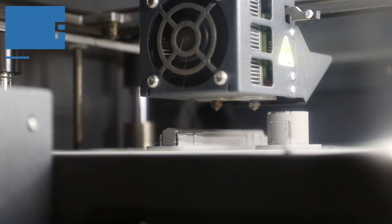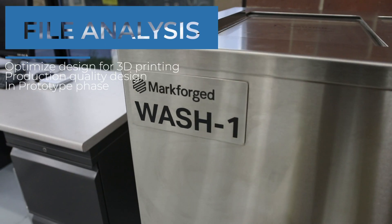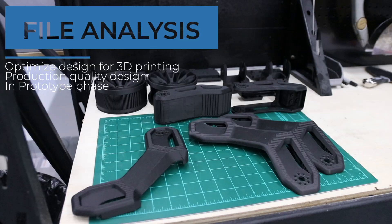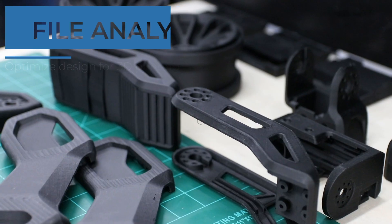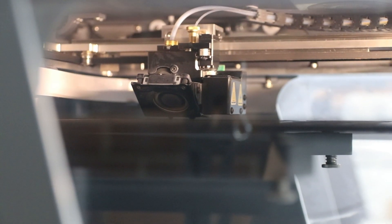The typical process for a production run starts all the way in the front office where we start looking at the files. It's very important that we analyze and make sure the file is ready to go — all the way from the actual resolution of the STL file to whether it has good geometry that's going to work for the manufacturing process.